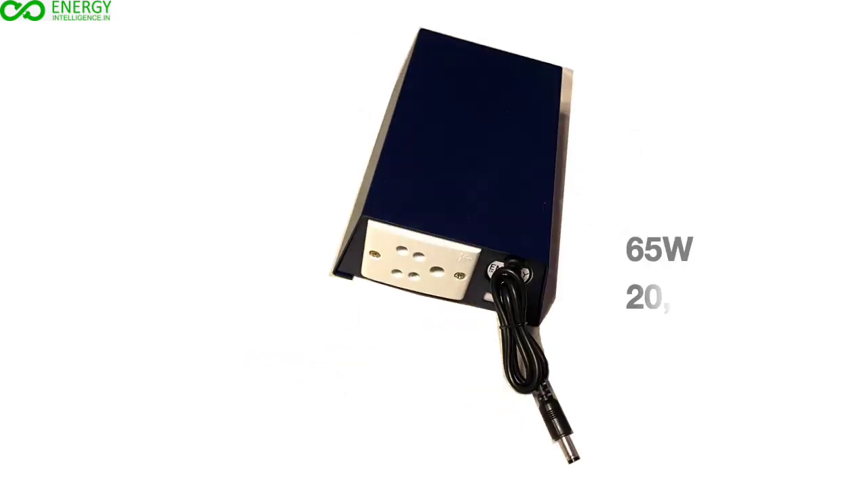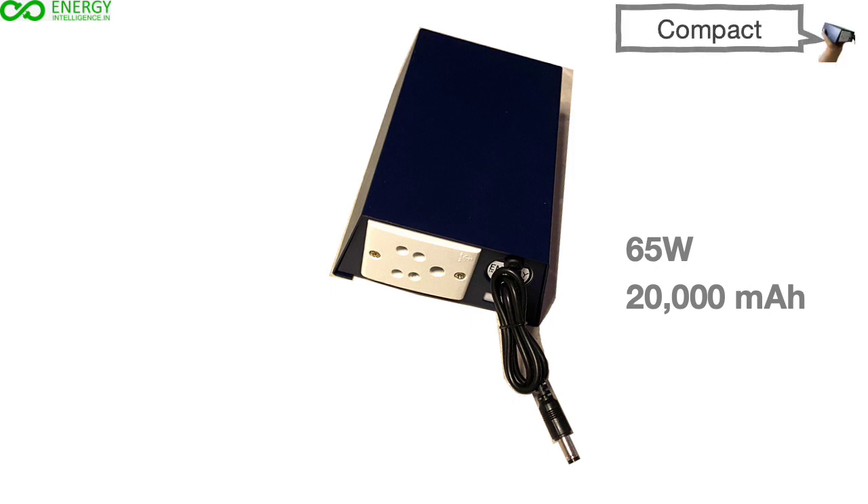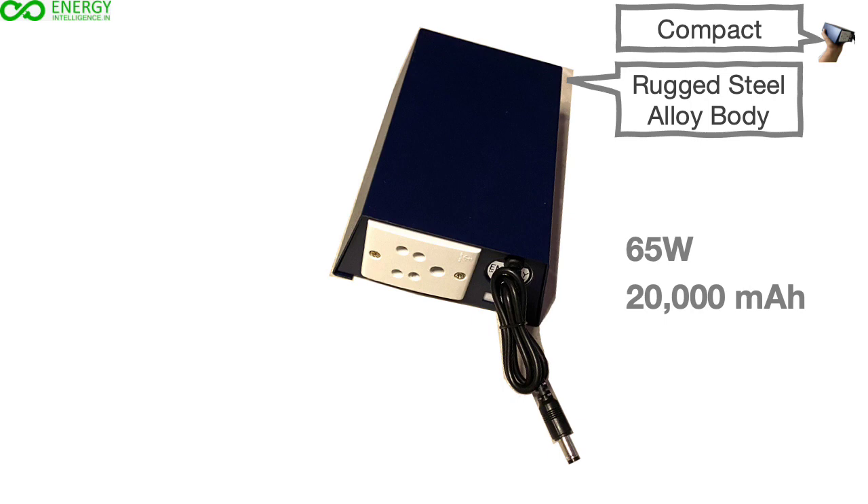At 65W and 20,000mAh, this power source is compact, has an industrial rugged design, and is made of a steel alloy body that is durable and safe.